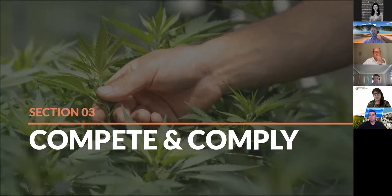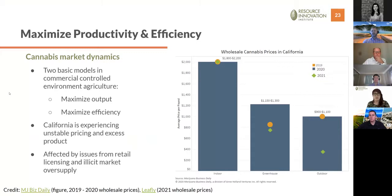The first content topic is compliance and competitiveness. Combining data from MJ Biz and Leafly, we see wholesale cannabis prices in California are changing differently across cultivation types — indoor growers have some price stability while greenhouse and outdoor growers are seeing price drops compared to 2020. The balance between productivity and efficiency can be tailored based on market maturity. Right now California has instability and excess product, so maximizing output is probably not the best strategy — optimizing output while maximizing efficiency is worth considering.